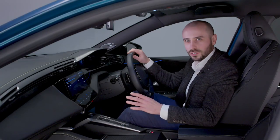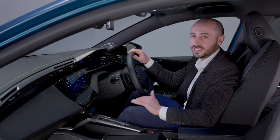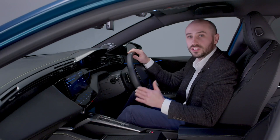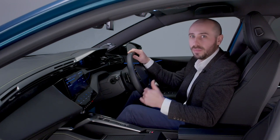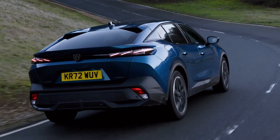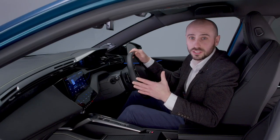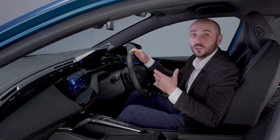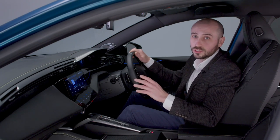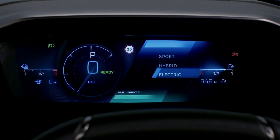Moving down the centre console reveals the compact gear selector. All new 408 models come standard with Peugeot's smooth-shifting eight-speed automatic transmission, and on petrol variants, drivers can engage M-mode for manual shifting via the steering column. On hybrid models, the M-mode is replaced by a B-mode, which increases the level of regenerative braking. A drive mode selector allows drivers of petrol versions to choose between Eco, Normal and Sport modes, while on hybrid models drivers can choose between Hybrid, Sport and Electric modes, the latter running solely on the battery and electric motor.